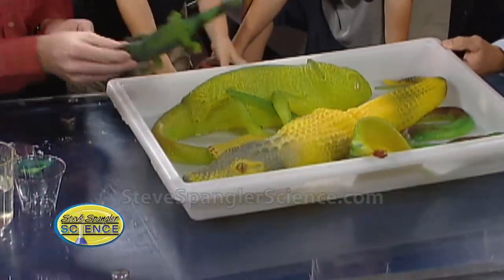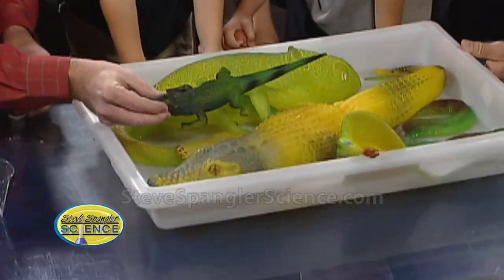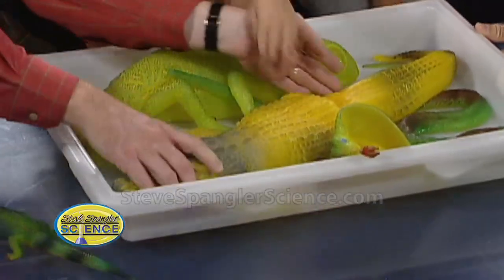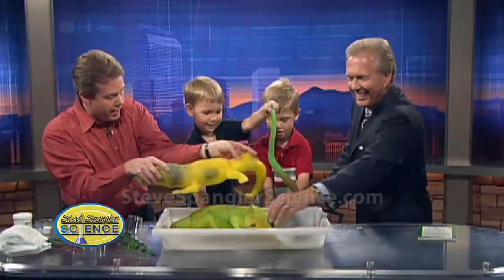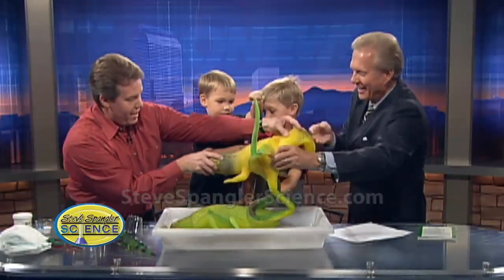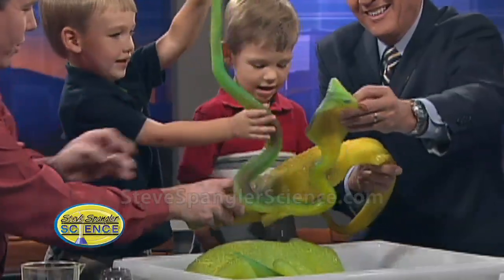Ta-da! Oh my gosh! Look at how much bigger he is! Who wants to hold Clyde? Okay, hang on to Clyde. You hold the snake. Here you go — there he is!